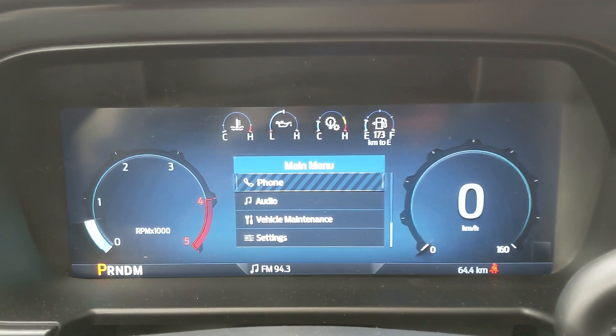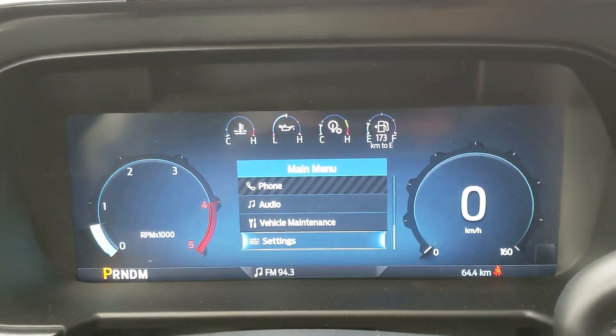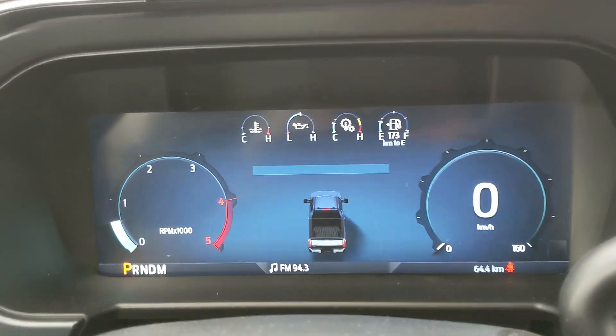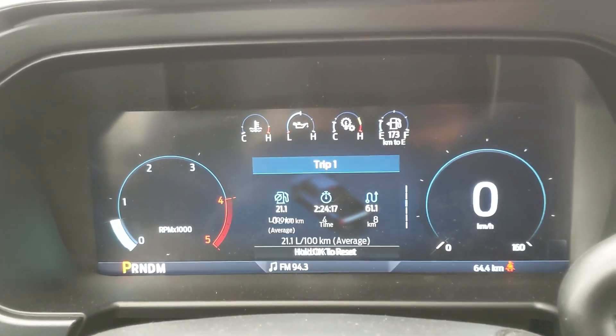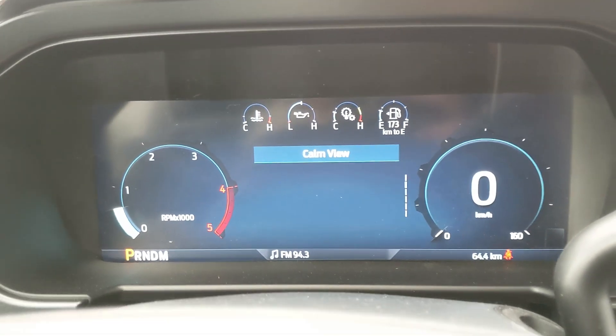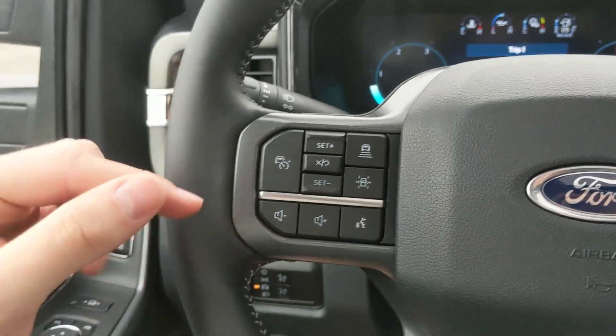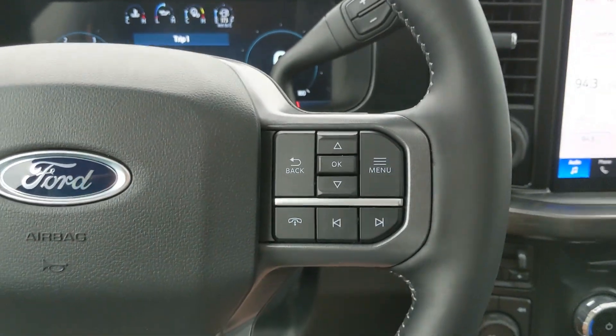You also have status and navigation, phone and audio controls, as well as vehicle maintenance and settings for your screen. There's also a 'My View' screen — a sort of favorites screen for any of those subcategories for ease of access. Then moving to the left, you have your cruise controls with distance pacing technology, lane keeping system, and your hands-free phone and radio controls along the bottom.